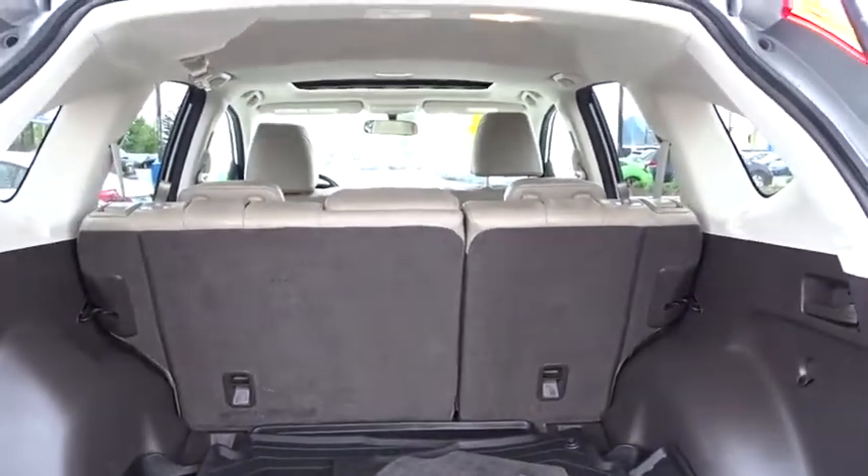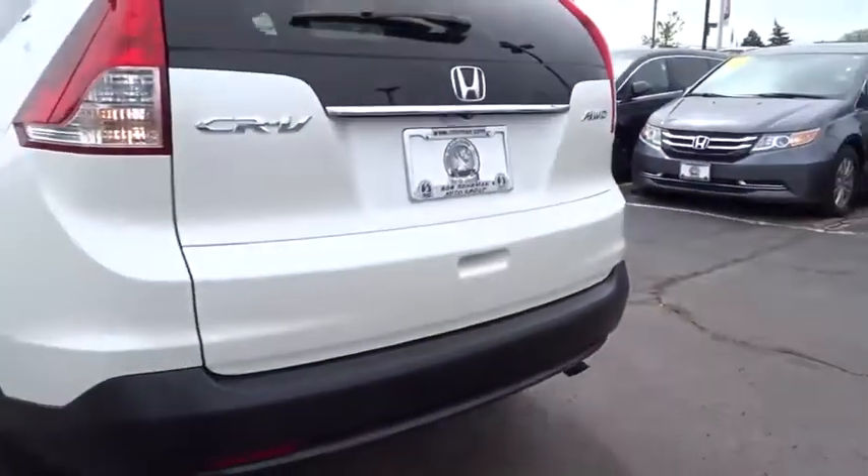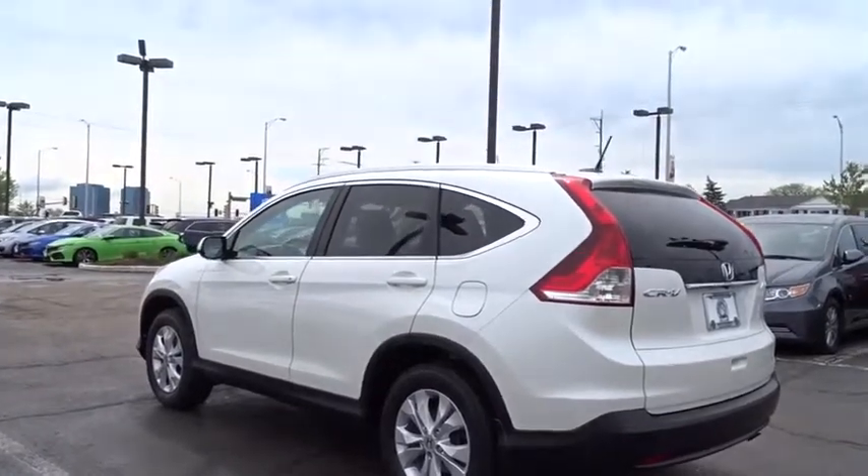Security system, fog lights, heated front seats, rear window defroster, overhead console, tachometer, panic alarm, remote keyless entry, power moonroof.